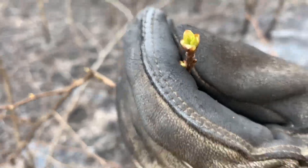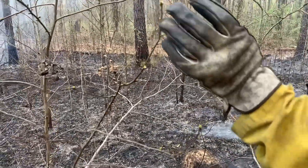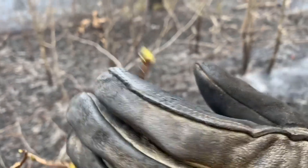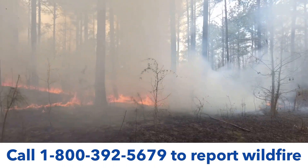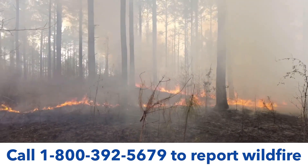See this bud here on the sweet gum — it's just starting to break, and that's exactly what we want. We want to bring this fire through here and hopefully get this bud hot enough to kill it, because for the landowner's management objectives, this is an undesirable species. There are several reasons why you'd want to do a prescribed burn: the most important to the AFC is fuel reduction, to reduce the amount of catastrophic wildfires; the second would be for wildlife, and for insect and disease control.